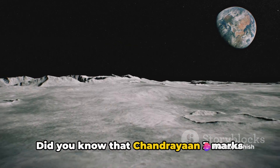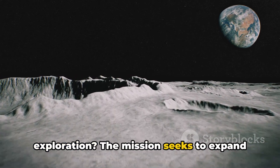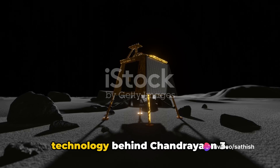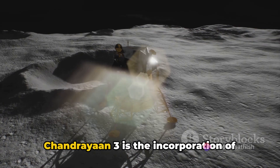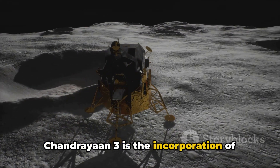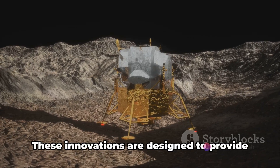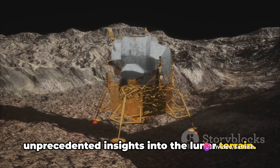Chandrayaan 3 marks India's continued commitment to lunar exploration. The mission seeks to expand our understanding of the moon's surface and its geological features. Now, let's delve into the cutting-edge technology behind Chandrayaan 3. One of the most intriguing facts is the incorporation of advanced technology, including high-resolution cameras and state-of-the-art instruments, designed to provide unprecedented insights into the lunar terrain.